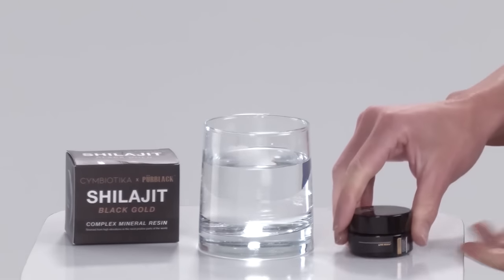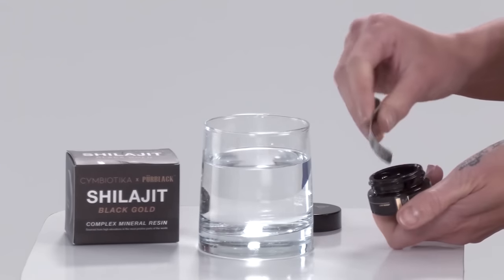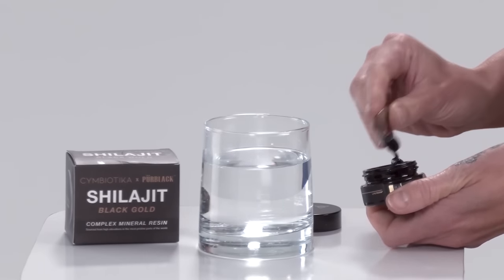The recommended daily dosage is 0.5 to 1.5 grams for adults, a quarter gram for children, and one to two grams for athletes. A small patented stainless steel spoon is included to properly measure each dose.